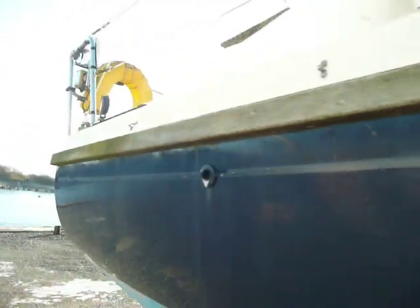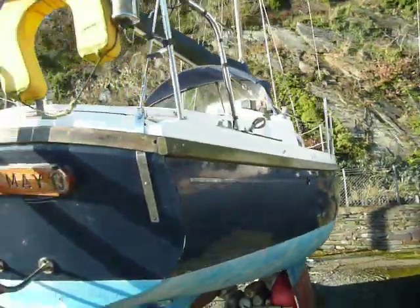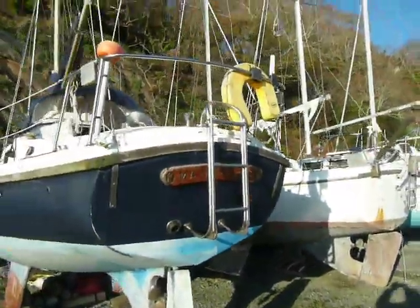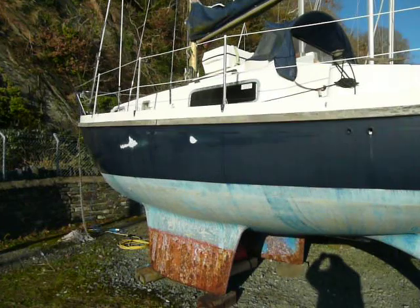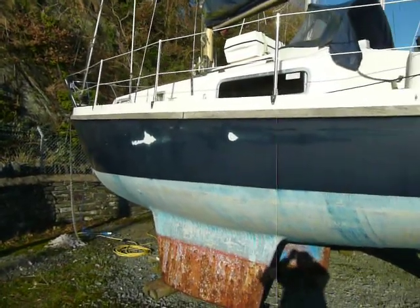She doesn't go about at all. Let's walk round through the side again. The spray hood's intact. Looks like the stack pack needs a repair on the zip, but the canvas looks OK — easy stuff to do. She's got a bit of fender rash on the port side here where it's rubbed through the paint, but again, that's just a touch up.